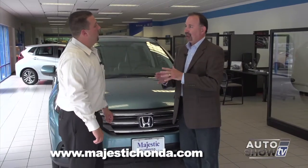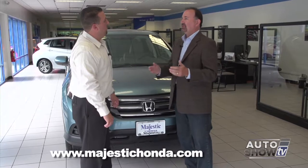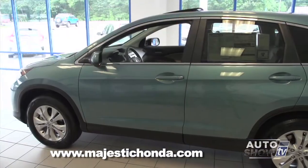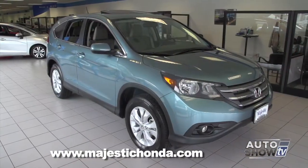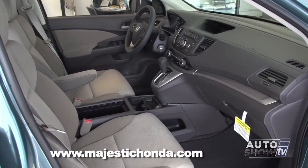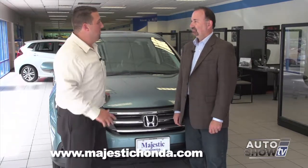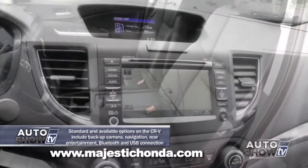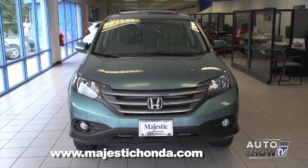I think one of the other misconceptions about the SUV category — particularly with the Honda CR-V — is that they must not be very fuel economical, but they are, aren't they? Yes, they really have come a long way. This 2014 CR-V is actually rated at 30 miles per gallon on the highway, which, when you consider it's all-wheel drive with all the utility you get from the vehicle, is really amazing. The technology keeps getting better: more efficient engines, more efficient transmissions. This model is the EX with the cloth interior, but there are models with leather interior, navigation, and other options like roof rails with crossbars to add even more cargo capacity to the top of the vehicle.